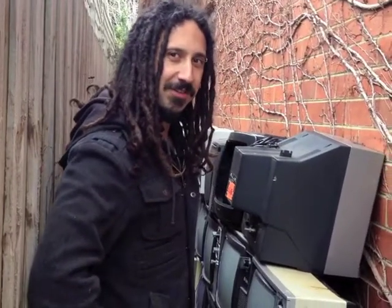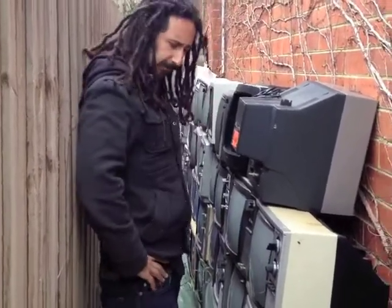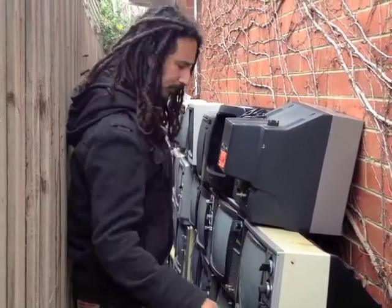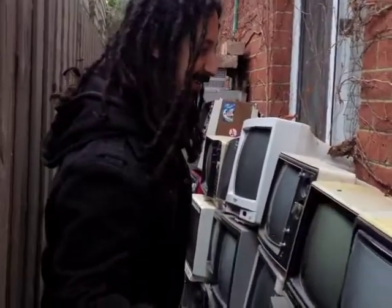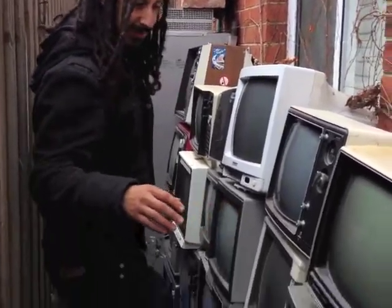I started collecting these old television sets because people were throwing them away and I realized that nobody was ever going to make these again — they were just going to landfill, and what a waste. I've stored them down the side of my dad's house. He's very generously donated this valuable area.